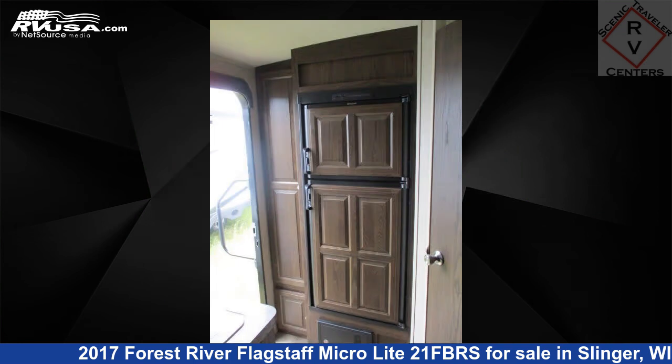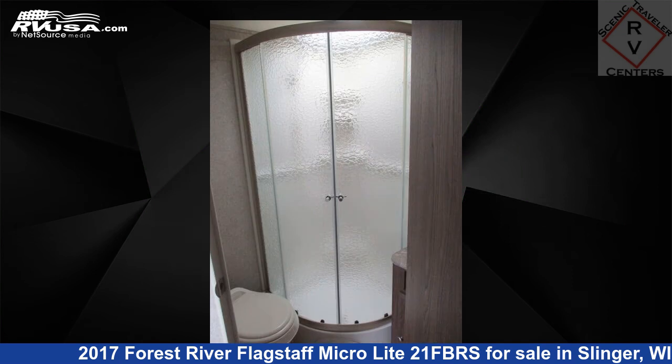The floor plan layout of this travel trailer features rear bath. The unloaded weight of this 2017 Forest River Flagstaff MicroLite 21 FBRS is 4,203 pounds.